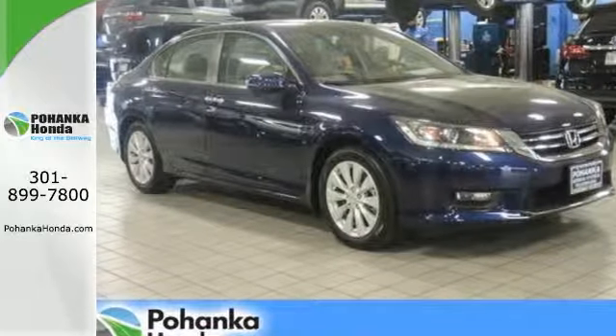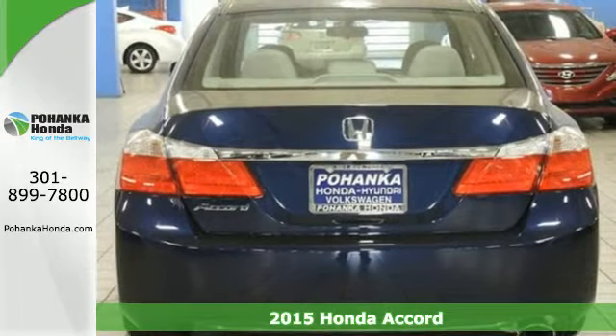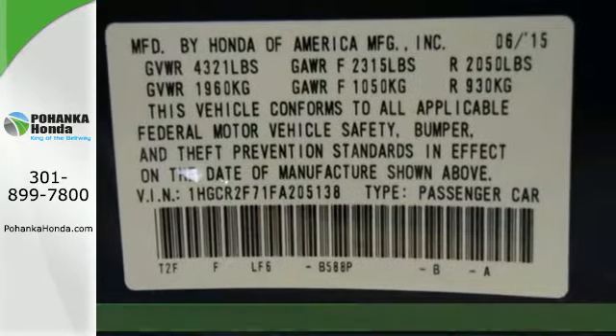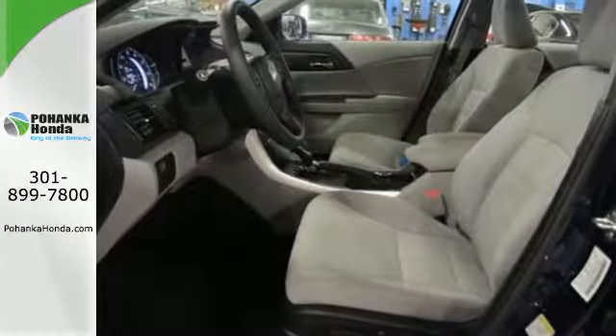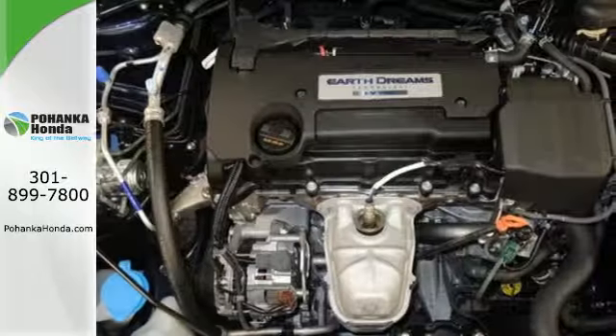Here's a 2015 Honda Accord. This highly decorated car just gets better and better all the time. It's been called a top family vehicle for many reasons, not the least of which are its innovative safety features like smart vent frontside airbags and vehicle stability assist.